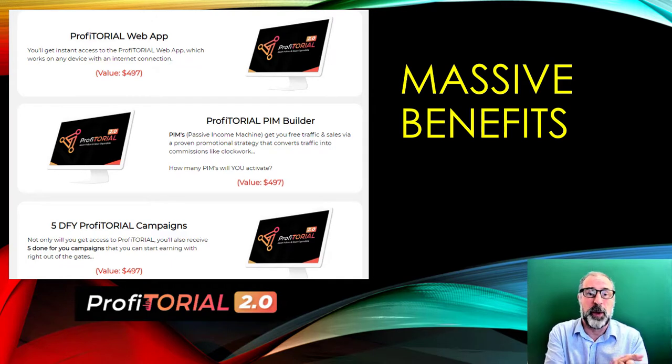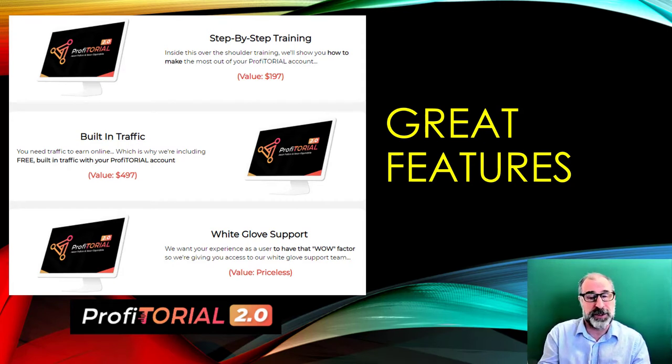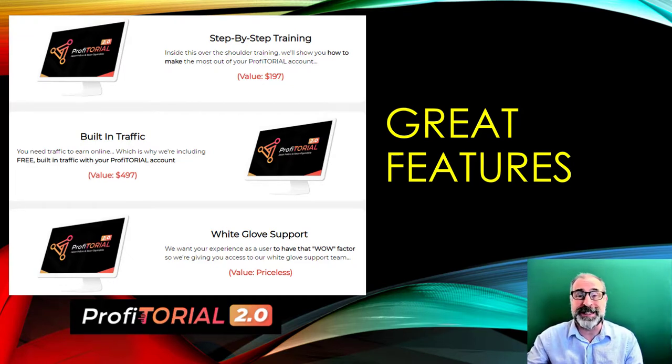You get the Profitorial web app, plus a PIM builder — a passive income machine to get free traffic that converts like clockwork. There are five done-for-you Profitorial campaigns in big niches already built in. The step-by-step training is really useful to get the most out of this product — do everything they say and it will work well. You also get built-in traffic and white glove support from their team.